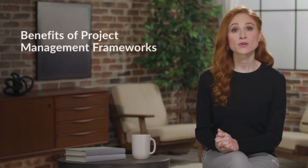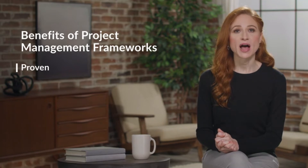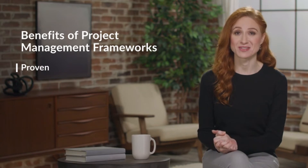Here are three top reasons why you might use a project management framework. First, project management frameworks are proven. They've been refined by project management professionals over decades. There's no reason to reinvent the wheel.